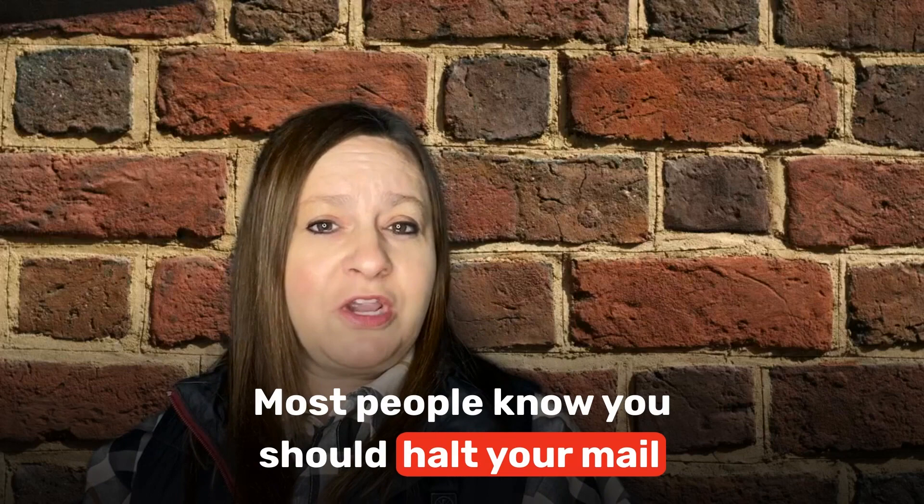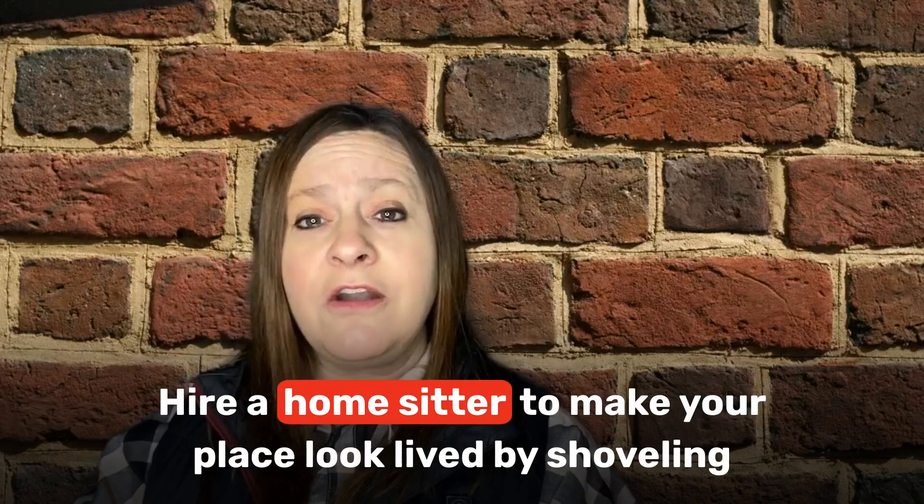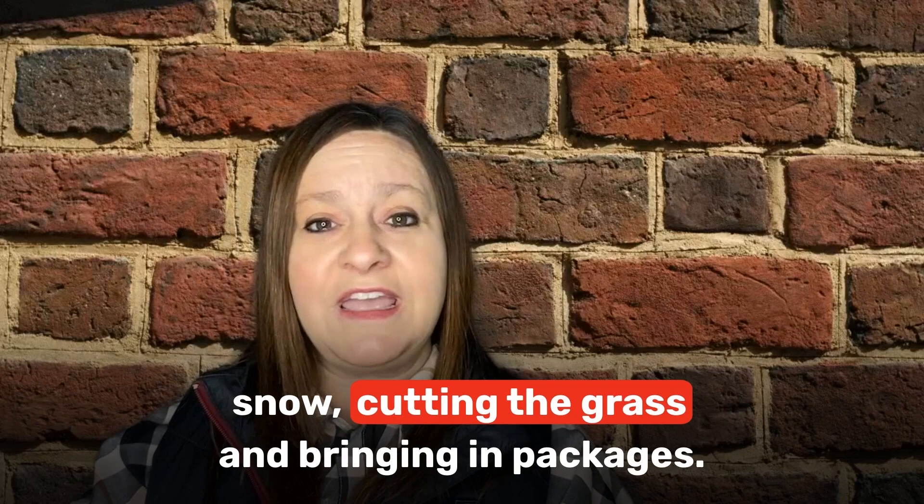Number 9: Hire a home sitter while you're away. Most people know you should halt your mail service and put lights on a timer when you're away from home for a long period of time. Well, most thieves know these tricks too. Here's a better way to deter potential break-ins: hire a home sitter to make your place look lived in by shoveling the snow, cutting the grass, and bringing in packages.